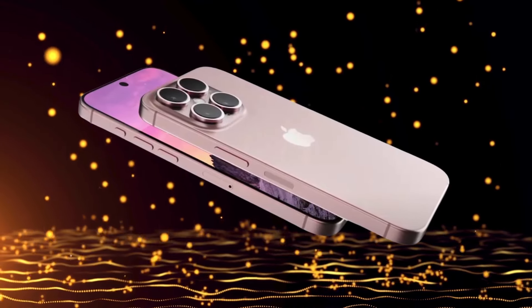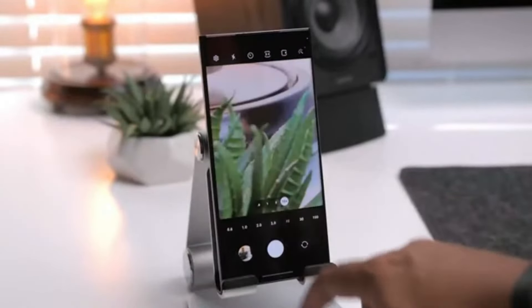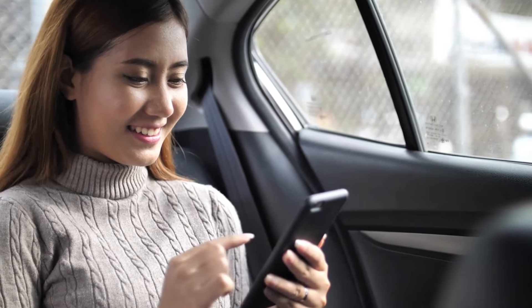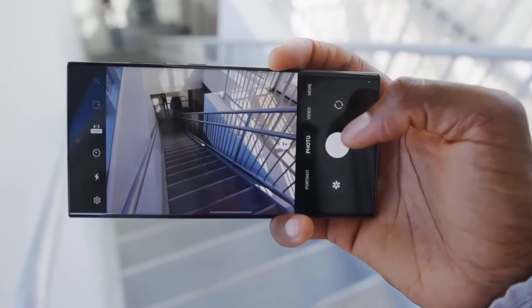The iPhone 16 Pro is poised to transform mobile photography with the introduction of a DSLR-like capture button, offering enhanced photo control. This includes a half-press feature for focus and exposure lock, as well as a full press for capturing images.